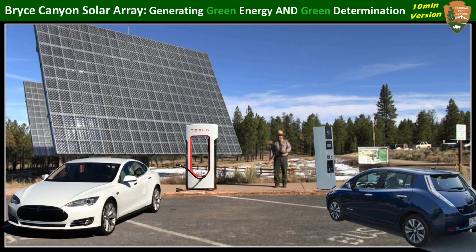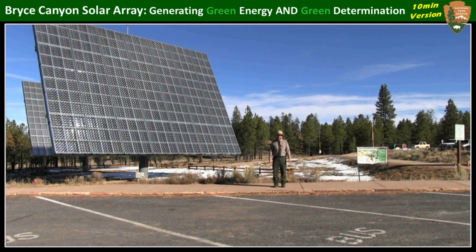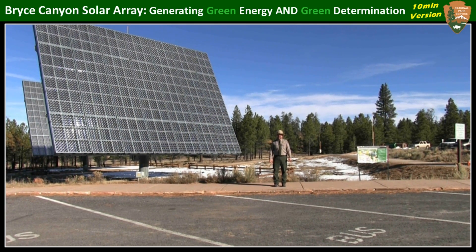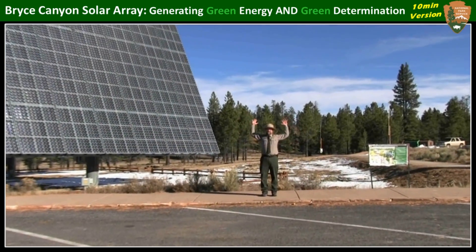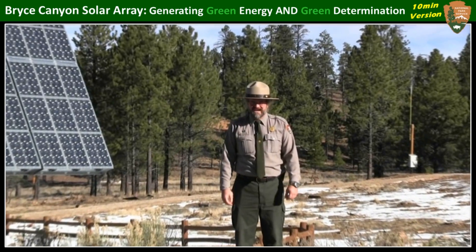Make no mistake, it is the whole world we're demonstrating this cutting-edge technology to. Of our 1.5 million visitors each year, the staggering number is that 65% come from outside the United States. So these big trackers will serve as a mammoth testament to the commitment of the National Park Service in fighting global climate change.